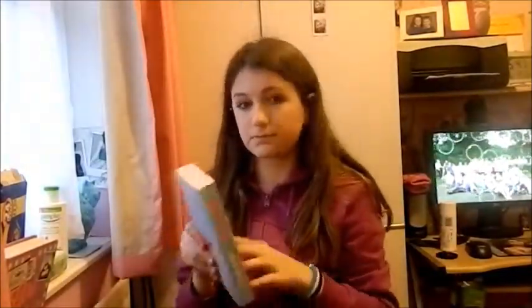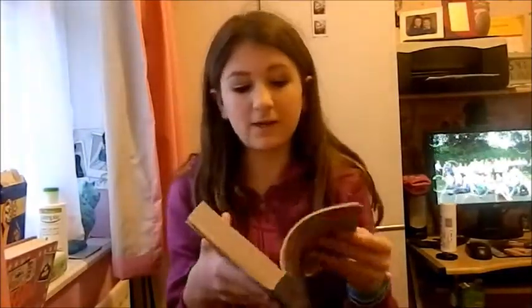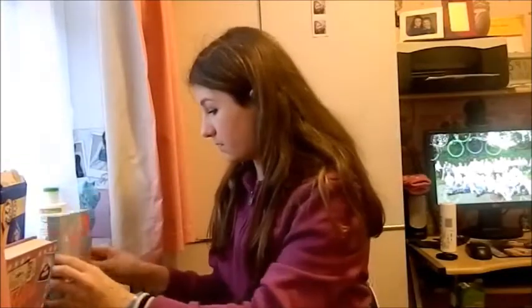My next thing is kind of two things — they're the same thing. The first one is Girl Online On Tour by Zoella. This was out ages before I actually got it, and when I got it, the second one was close to being out. So I literally read it as fast as I could when I was on holiday — I was reading multiple chapters every day and night to get through it in time to get the second book.